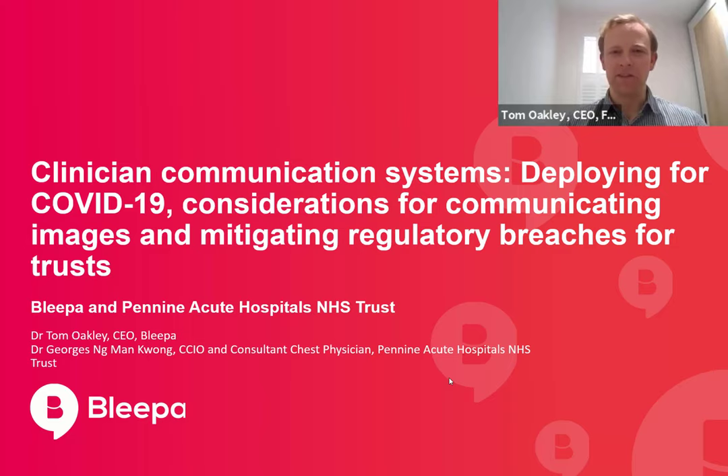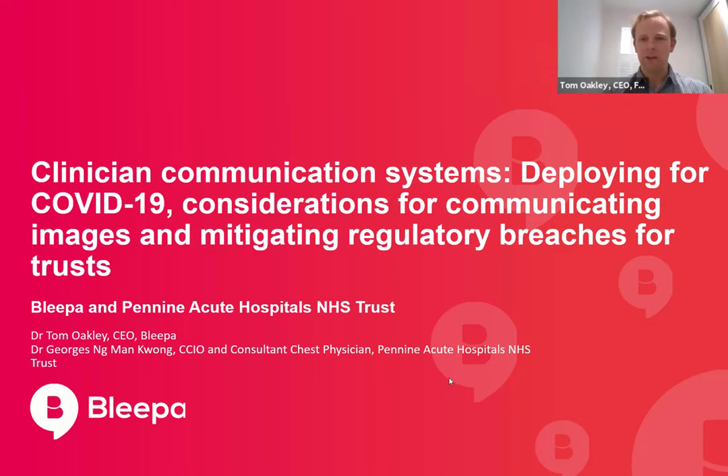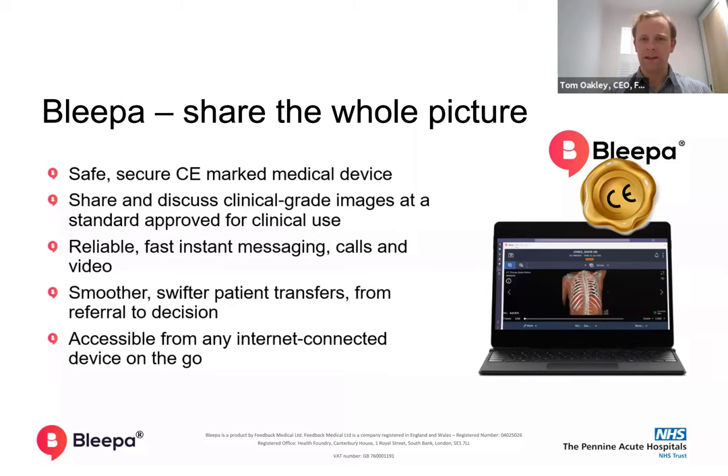Georges is here to talk with me about our deployment of Bleeper as a communication tool into the frontline of the NHS and to go through some of the lessons that we've learned. Bleeper is a communication platform for all frontline clinicians and it brings together diagnostic quality medical imaging with secure instant messaging and video calling capabilities.